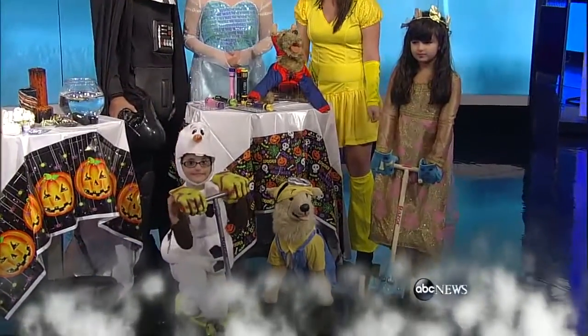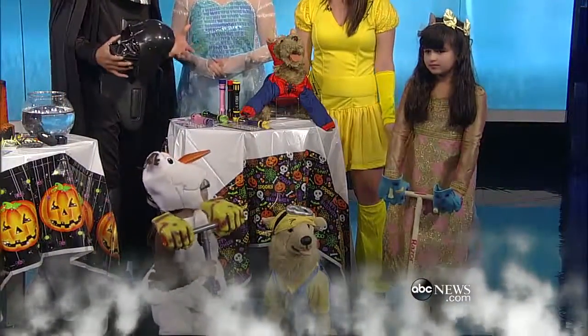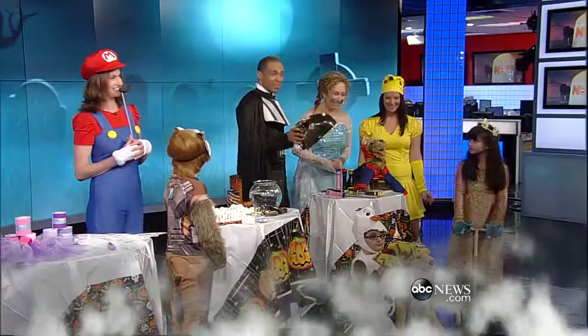We are just getting started with Halloween here. We've got some more fun, including some of the treats. We talk about the tricking, but there are treats that are involved in Halloween, so we'll be right back with that. Stay with us.